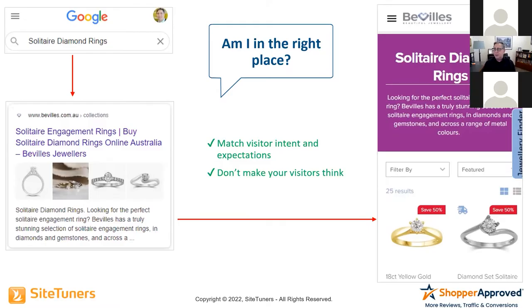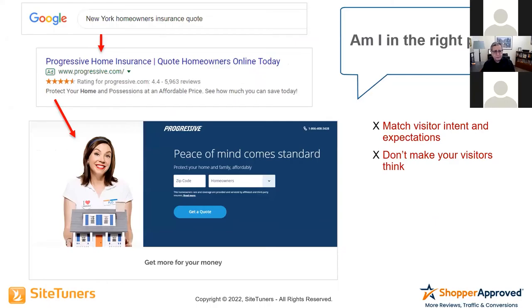That's the key — you really can't make somebody think about this. This is not just on e-commerce sites; it happens on every type of site. For example, if you look for New York homeowner's insurance and you've seen the ads with Flo from Progressive — she's been on TV for maybe 15 years — you come and see the Progressive Home Insurance page.